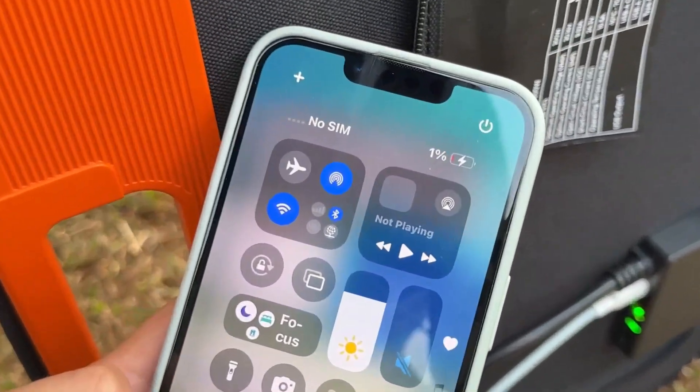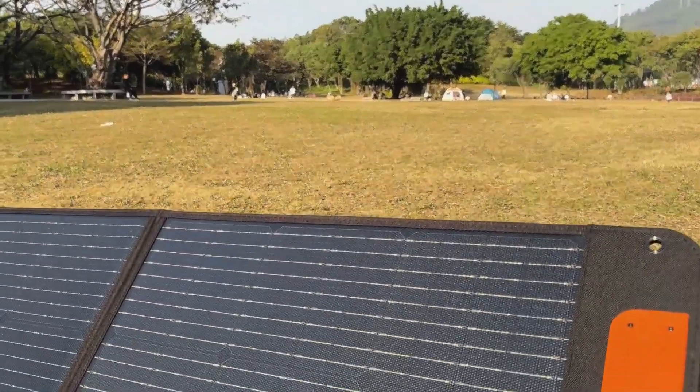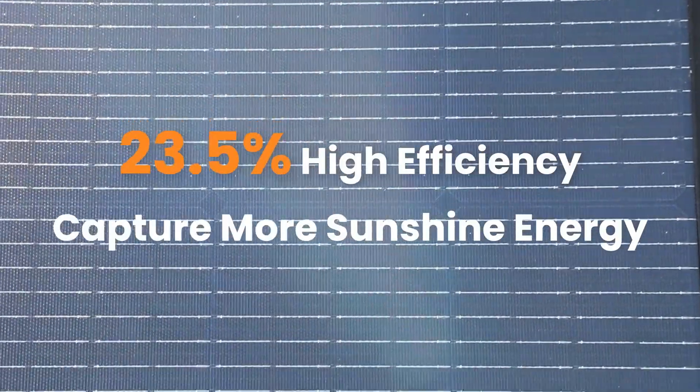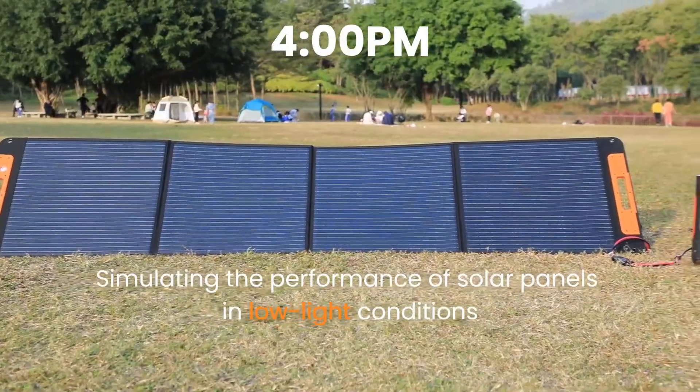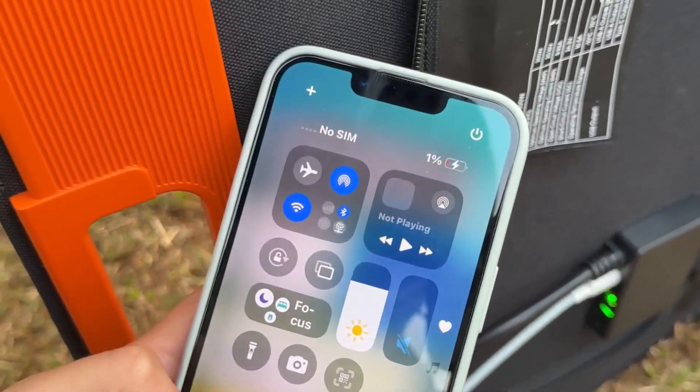Check the description for your solar upgrade. So guys, this was the video about the top five foldable solar panels. All the links are given in the description — do check them out. If you enjoyed the video, be sure to hit the like button and subscribe to our channel for more videos. Thank you.